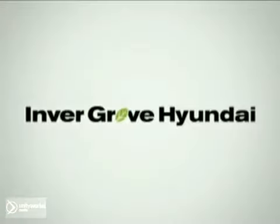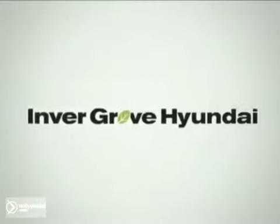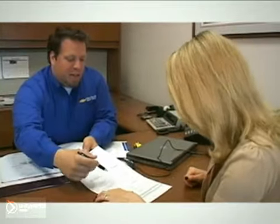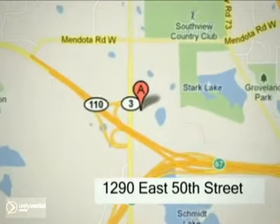At Invergrove Hyundai, you'll find a vast selection of vehicles with prices that can't be beat. Come in to our state-of-the-art facility today and experience the Invergrove Hyundai difference. Our professional staff is eagerly awaiting to assist you with all your automotive needs. Conveniently located just north of 494 on Roberts at 1290 East 50th Street in Invergrove Heights, Minnesota.